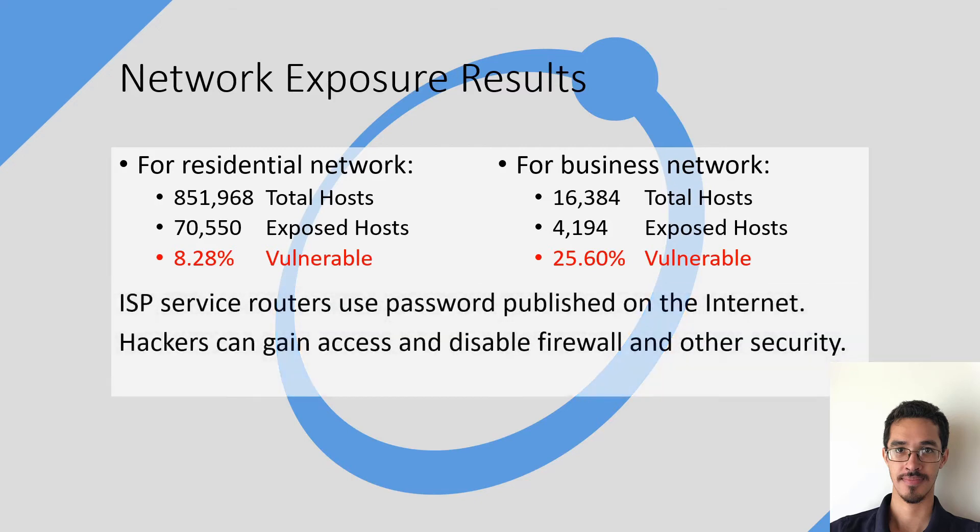Another important discovery was that the ISP service routers use default passwords that are documented and published on the internet. That means hackers can gain access and disable firewalls and other security settings on your home or business network.